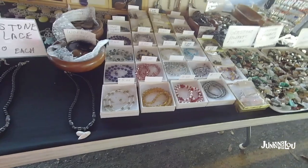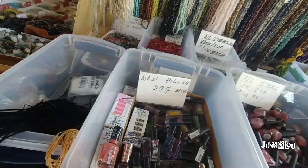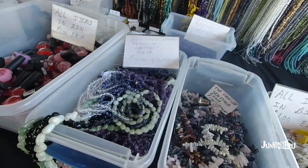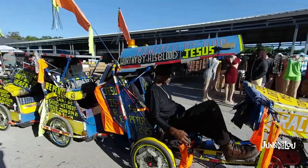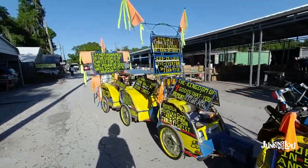Look how cute these little puppies are — that little Chihuahua wanted to come home with me, but it didn't quite make it. Here are some more jewelry and polished stones. They had lots of strings of beads which were really reasonably priced, but you have to make things with them. This gentleman is there every year and he is preaching the gospel — I wanted to show a little clip of him.